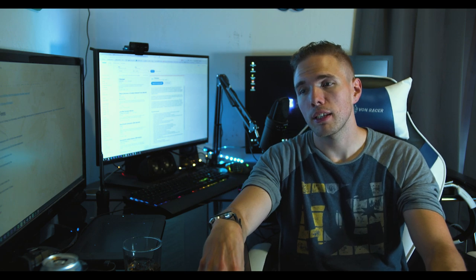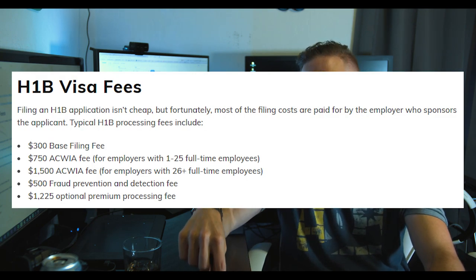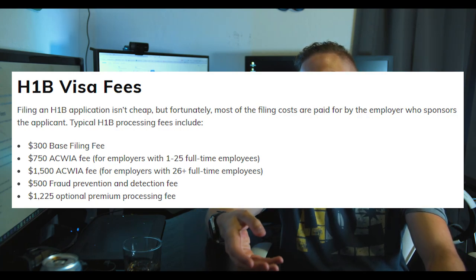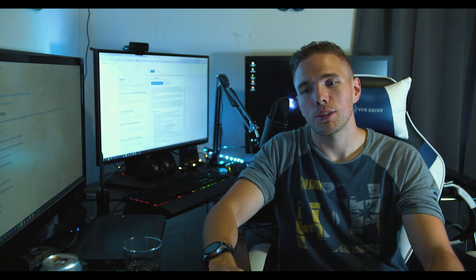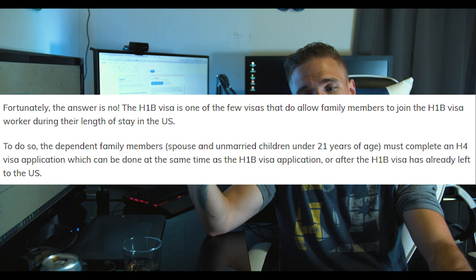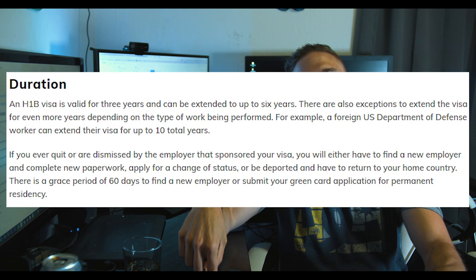Another reason companies avoid sponsoring H-1B visas is the cost. The base filing fee is $300; for 1-25 employees it's $750, for 26+ employees it's $1,500; there's a $500 fraud prevention fee; and expedited processing adds $1,225. On top of that they're paying relocation costs, which makes it very expensive — especially for small companies. That's what companies mean when they say 'US only.' If you do get one, your family can come over; the visa lasts three years, extendable to six, after which you can apply for a green card.